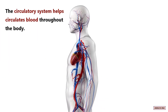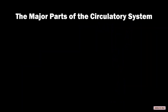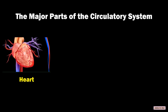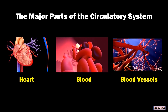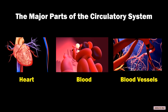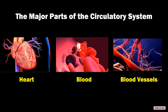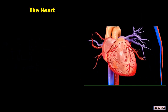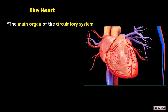The circulatory system helps circulate blood throughout the body. The major parts of the circulatory system are the heart, the blood, and the blood vessels. The heart is the main organ of the circulatory system.